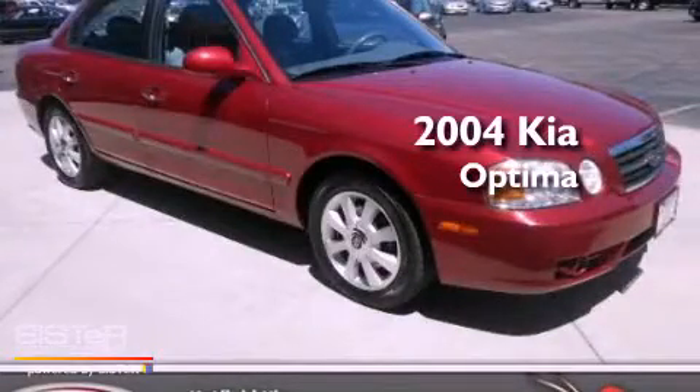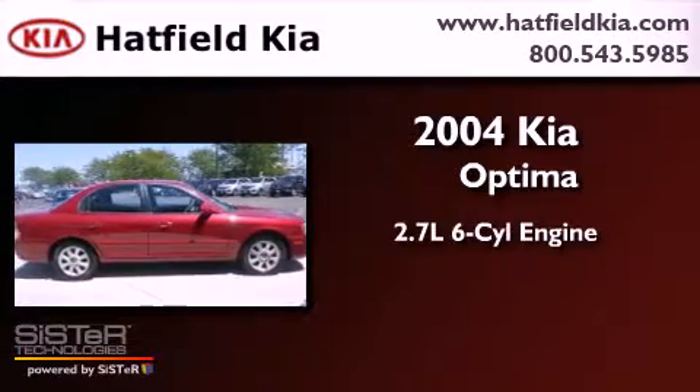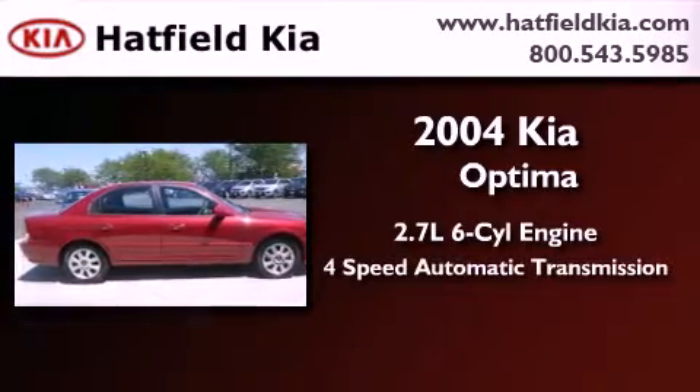This is a 2004 Kia Optima. It features a 2.7-liter, six-cylinder engine and a four-speed automatic transmission.